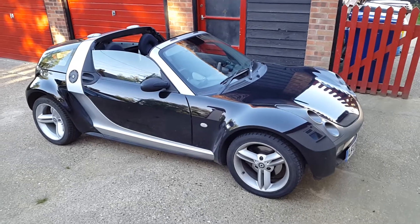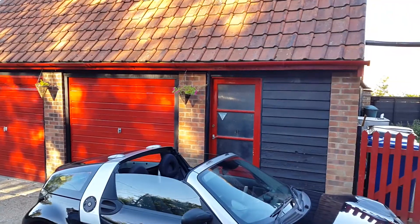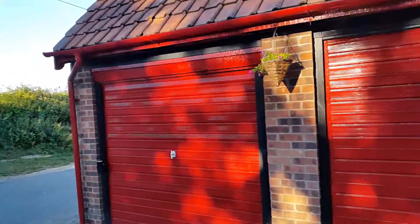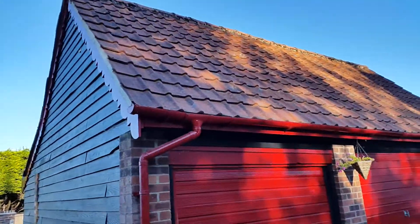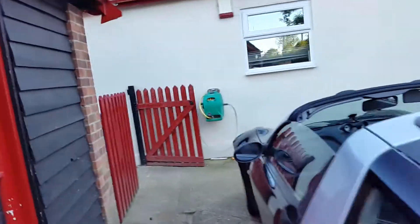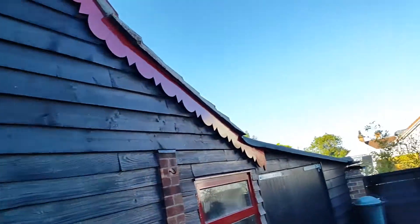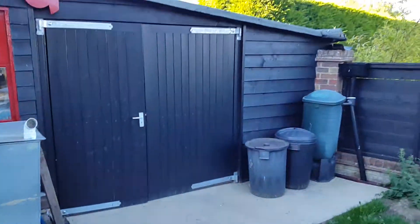We start off with Robert's new car outside my garage, which has been nicely painted on the outside and I've had new decorative pieces added, and also on the other side.